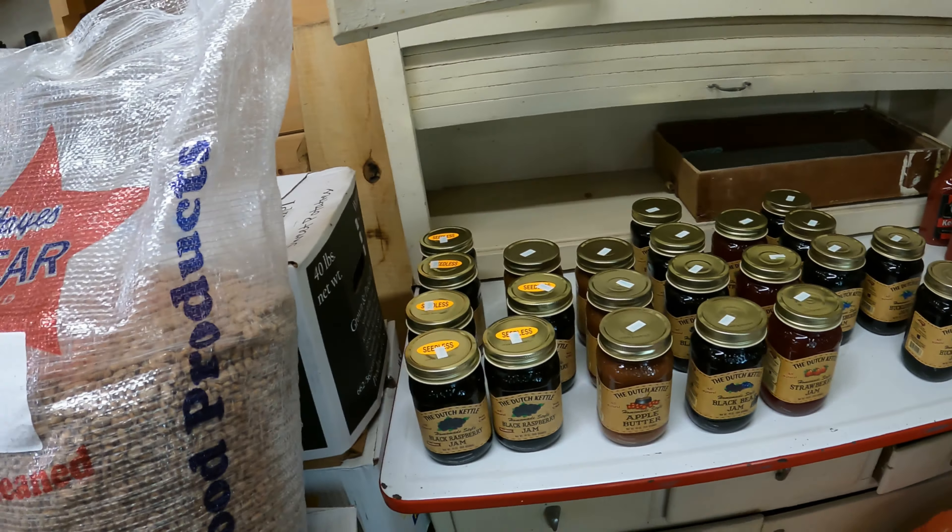But we found something here — Seltzer's Lebanon bologna! We didn't have to go to North Carolina to find it this time, or all the way back to Pennsylvania. So they do carry it, and the price wasn't bad either — $7.99 for 12 ounces, which is really good. We paid $12 for that much already.